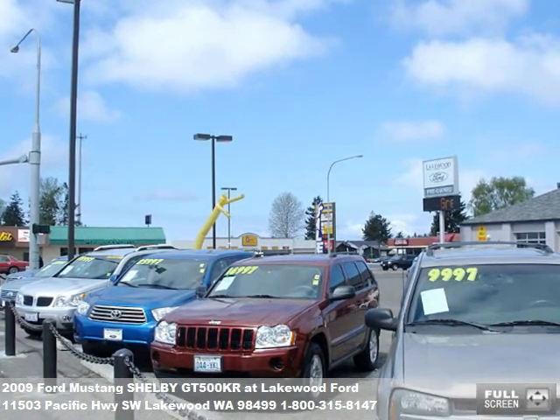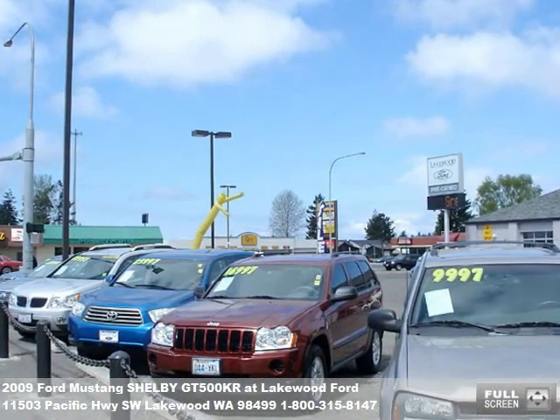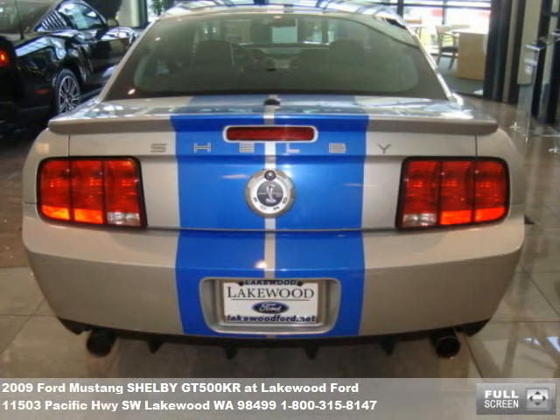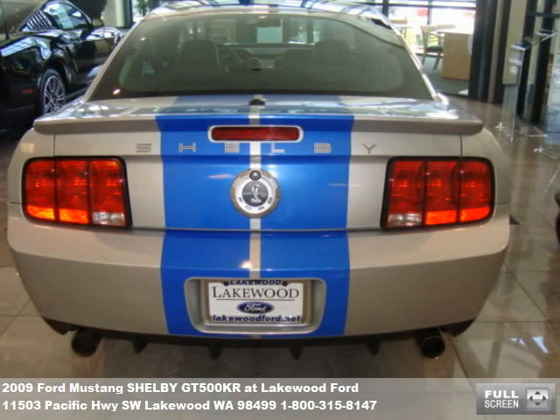When you're looking for the biggest selection and the lowest prices, you should look to Lakewood Ford. If you have any questions about this vehicle, please give us a call or fill out the form at the end of this video.